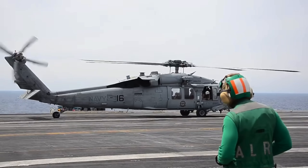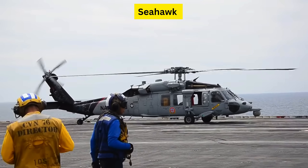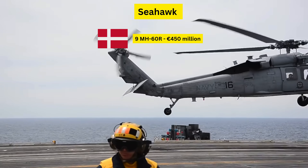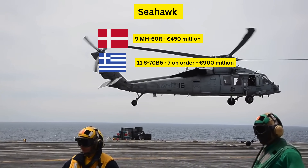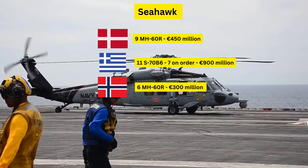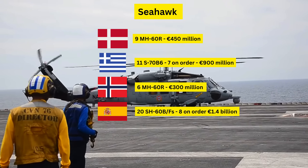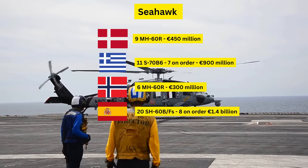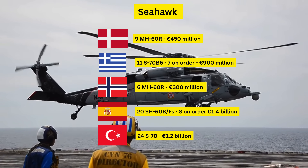America exports a lot of Seahawk helicopters to Europe. Denmark's Royal Danish Air Force operates 9 Seahawks at an estimated total cost of about 450 million euros. Greece's Hellenic Navy uses 11 S-70 Aegean Hawks and has 7 additional MH variants on order, bringing their total to 18 helicopters at an estimated cost of around 900 million. Norway's Coast Guard has 6 on order at approximately 300 million, while Spain's Navy operates 20 Seahawks and has 8 on order, totaling 28 helicopters at an estimated cost of about 1.4 billion euros. Turkey's naval forces operate 24 Seahawks at an estimated cost of roughly 1.2 billion.